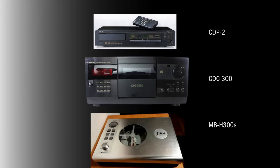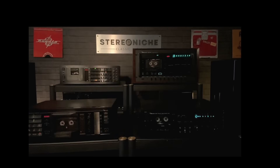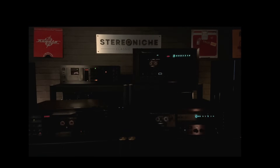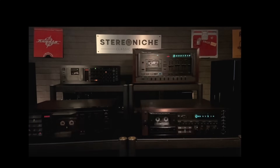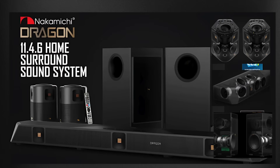By the 1990s, Nakamichi had embraced the digital age, introducing innovative single-slot CD changers and venturing into home cinema audio systems. The brand continued to evolve while staying true to its heritage of precision and performance. From pioneering cassette technology to redefining audio excellence, Nakamichi's historical product line remains a testament to innovation. Today, it continues to inspire, delivering sound that resonates across generations.